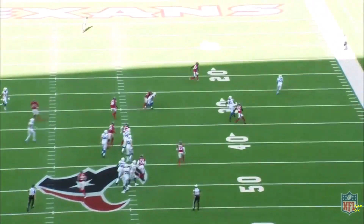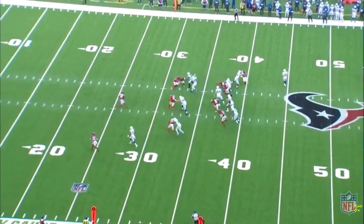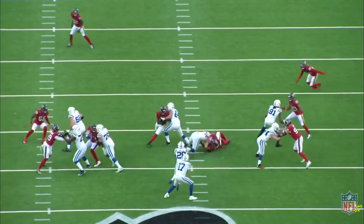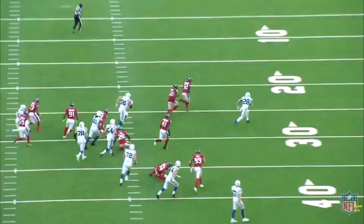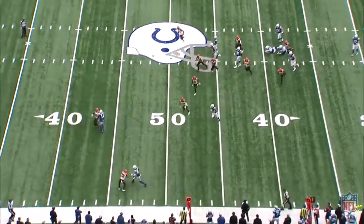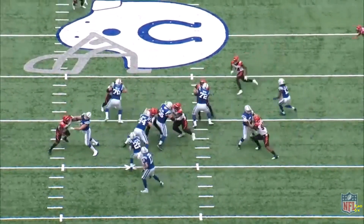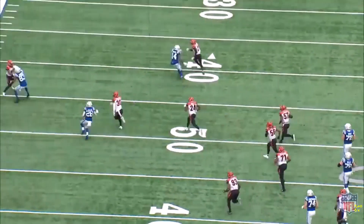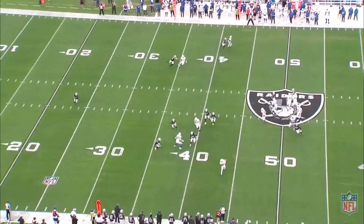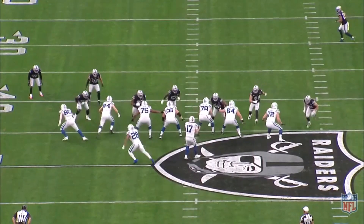Marlon Mack is back and he's going to get some touches here and there, and Nyheim Hines should continue to be a receiving specialist. But their workload should not threaten Jonathan Taylor's role as the clear-cut number one running back in Indy. Jonathan Taylor also has the touchdown upside that we want — he posted 11 rushing touchdowns as a rookie, and he should continue to be heavily utilized near the goal line in 2021. He scored 26 total touchdowns in his junior season at Wisconsin, and he was sixth in the NFL in red zone rushing attempts as a rookie. So now that he gets an upgrade at quarterback in an offense that should see plenty of scoring opportunities, JT is a safe bet to score double-digit touchdowns once again this season.